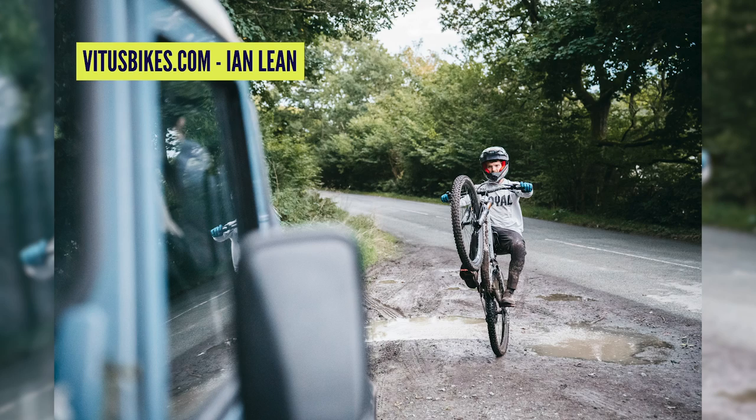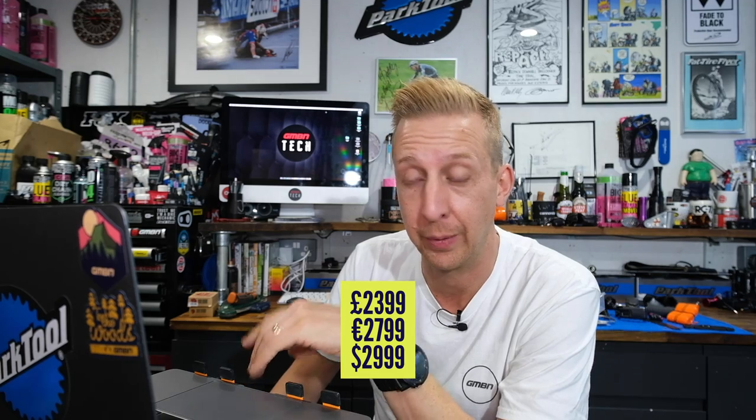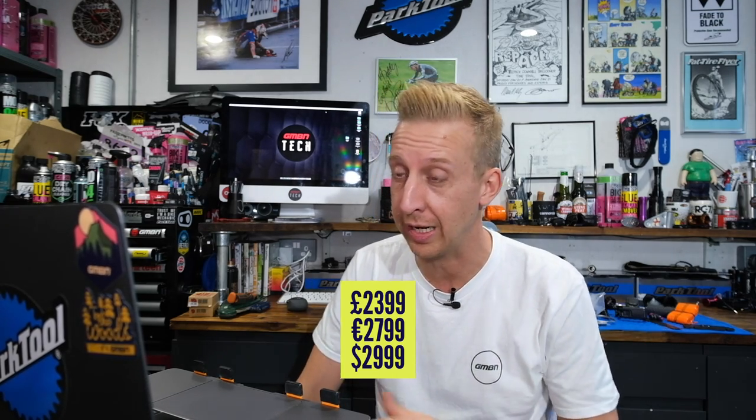The pricing is where it gets cool. The cheapest model comes with a RockShox Yari 170mm, Super Deluxe shock, Deore 12-speed, WTB wheels, and Assegai and DHR2 tires for £2,399 in the UK — about €2,800 or $3,000 US. That is a hell of a bike for the money.